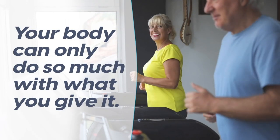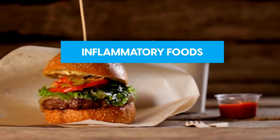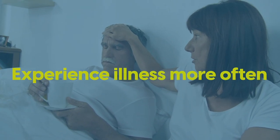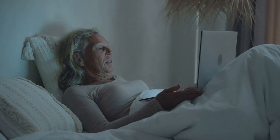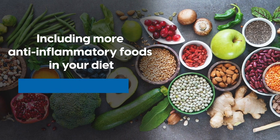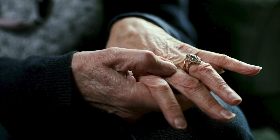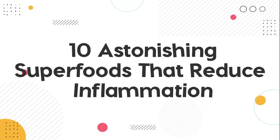Ultimately, your body can only do so much with what you give it. If you're consuming inflammatory foods, you're more likely to end up with widespread inflammation, and you might experience illness more often. But there's a really easy and simple fix to this. Including more anti-inflammatory foods in your diet can help you improve your health and reduce your risk of ill health. In this video, we're going to explore 10 astonishing superfoods that reduce inflammation.